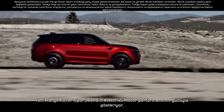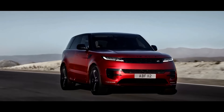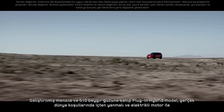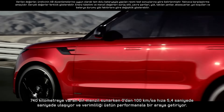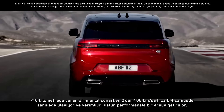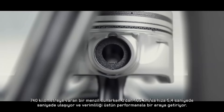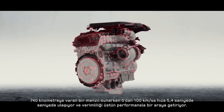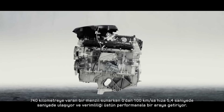The new Range Rover Sport is defined by powerful electric performance. The 510 PS Extended Range Electric Hybrid has a total real-world range of up to 740 km and the ability to accelerate from 0 to 100 km per hour in 5.4 seconds, or 0 to 60 mph in 5.2 seconds, combining efficiency with thrilling performance.